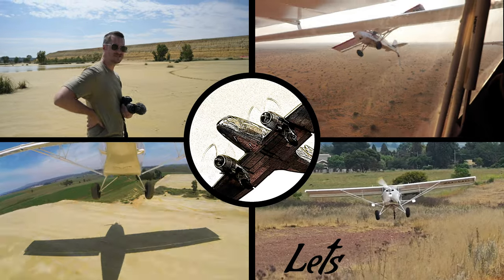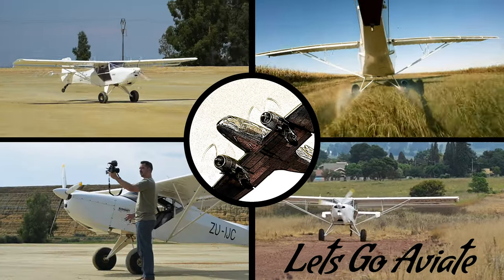I'm a private pilot and aviation enthusiast, and this is Let's Go Aviate. Let's start with the basics that need to be understood.